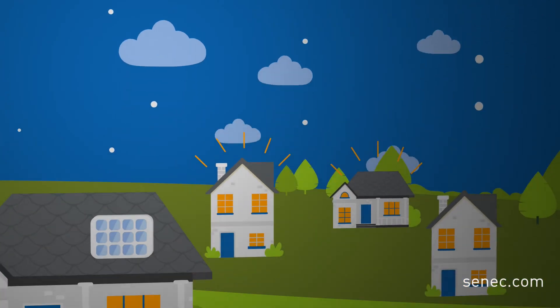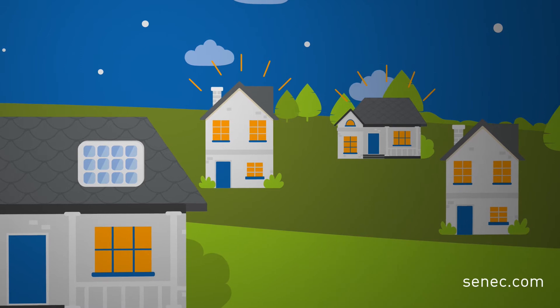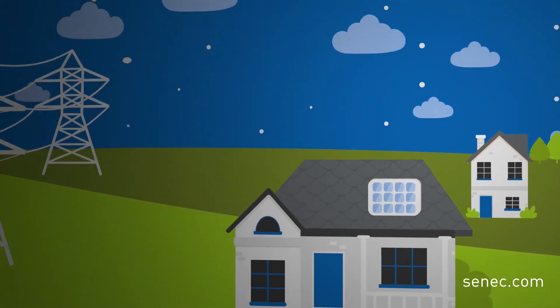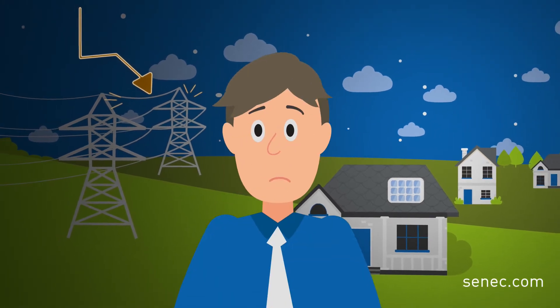Imagine the following scenario. You are at home with your family. A storm paralyzes several power poles and there is a blackout. What would you do?